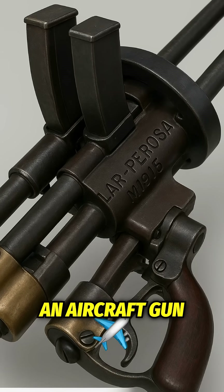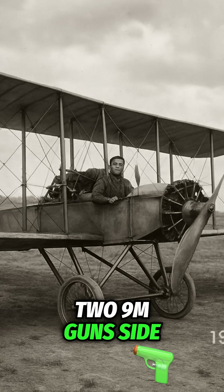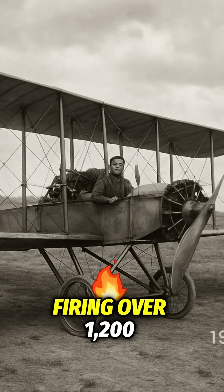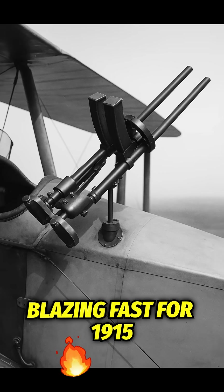Originally designed as an aircraft gun, the Villar Perosa packed two 9mm guns side-by-side, firing over 1,200 rounds per minute — blazing fast for 1915.